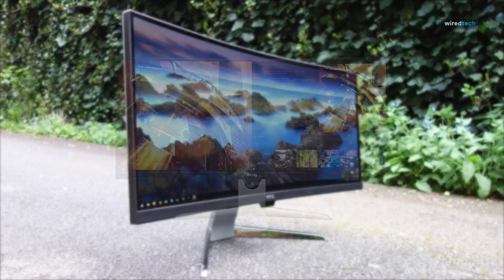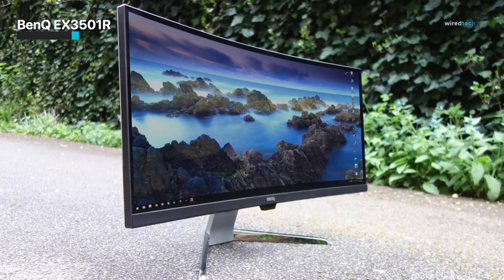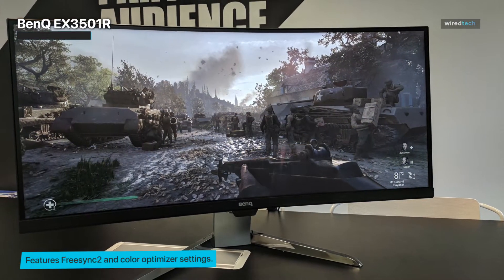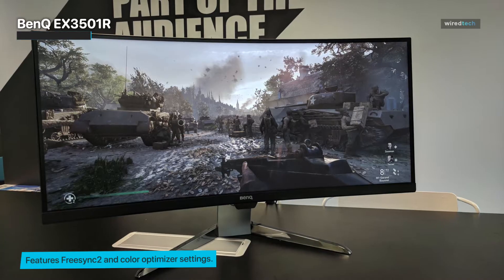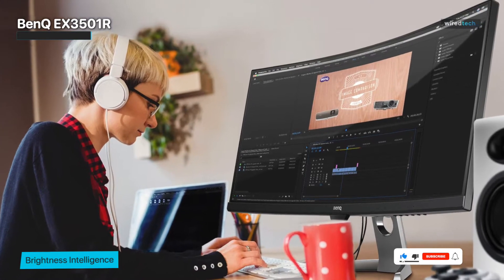The BenQ EX3501R gives you the best exquisite tailored experience for personal enjoyment and exceptional gaming experience. It lets you indulge in the gaming performance of amazing details with its hyper-realistic video qualities, also featuring HDR technology. BenQ has designed its monitor for optimal viewing performance by demonstrating the monumental screen size with awe-inspiring curvature.